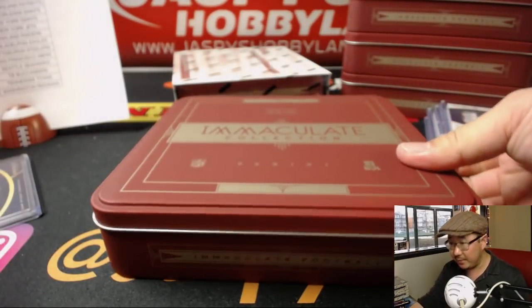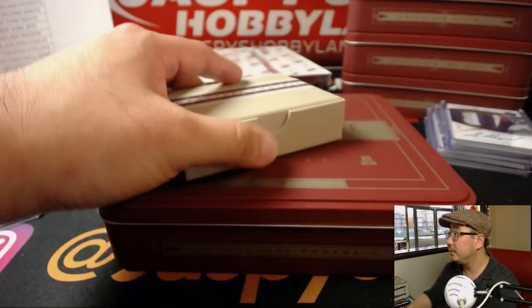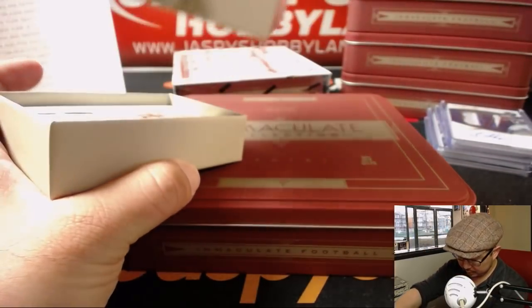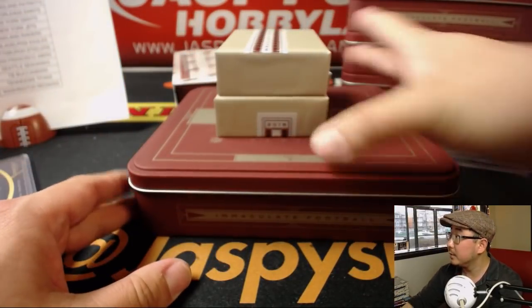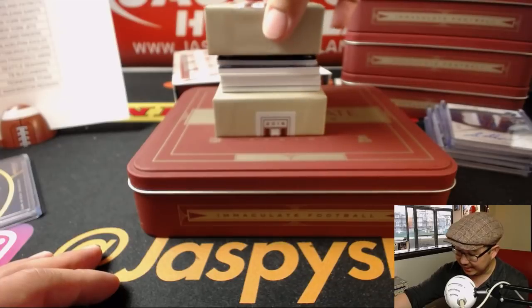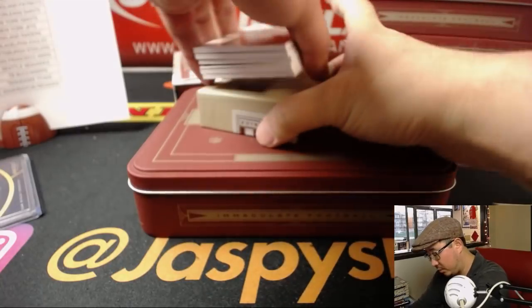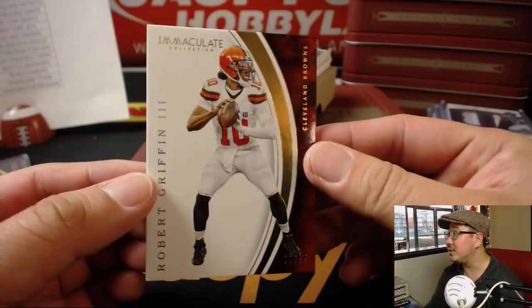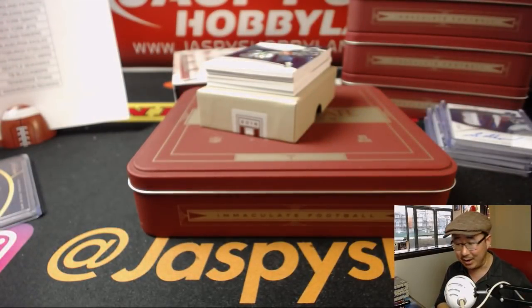Coming up after this, I believe, is the full case break of NT Soccer. We have a couple more one-box breaks of 2016 Immaculate Football if you want to get into that. Got a redemption in the middle — RG3, Browns edition, 77 out of 98. Where is RG3 now? Is he on a team somewhere? Andrew Kaye with the Browns.